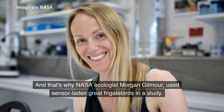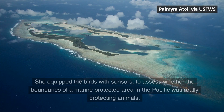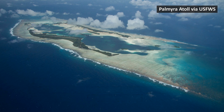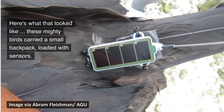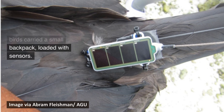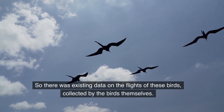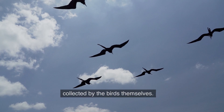That's why NASA ecologist Morgan Gilmore used sensor-laden great frigate birds in a study. She equipped the birds with sensors to assess whether the boundaries of a marine-protected area in the Pacific were really protecting animals. These mighty birds carried a small backpack loaded with sensors, so there was existing data on their flights collected by the birds themselves.